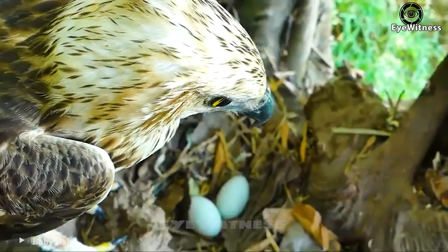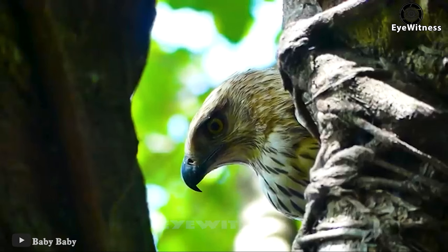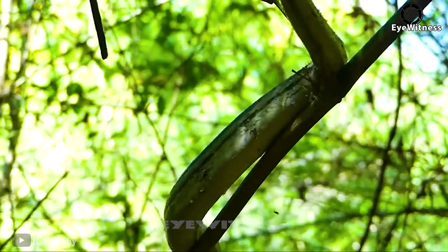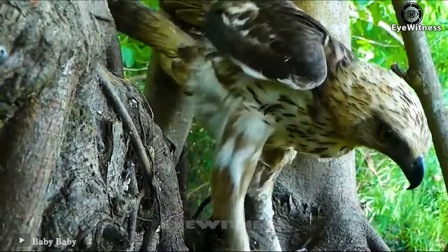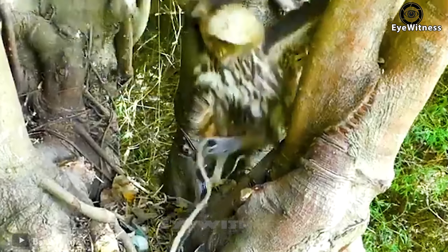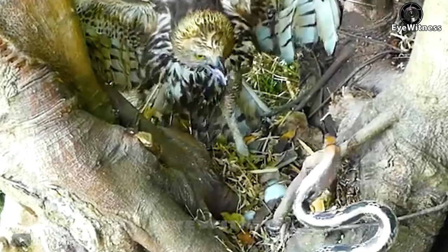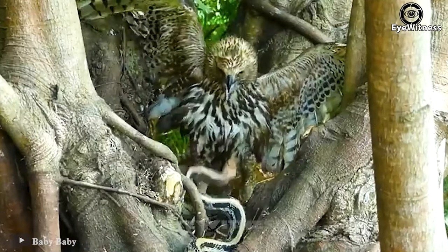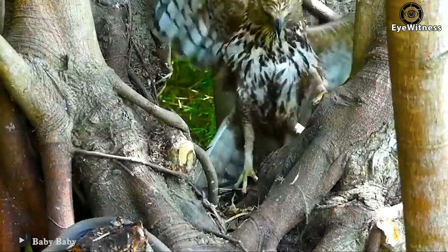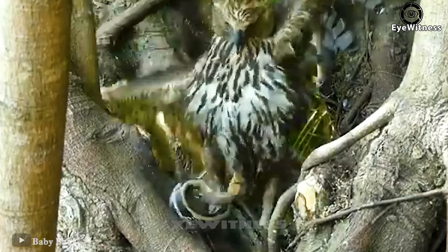The falcon is watching its eggs as an uninvited guest — a snake — slowly approaches. Seeing the danger, the falcon spread its wings, ready to fight. The snake was unlucky when its first bite was easily dodged by the falcon. The snake continued to rush up, but a single kick of the falcon's legs sent the snake out of sight.